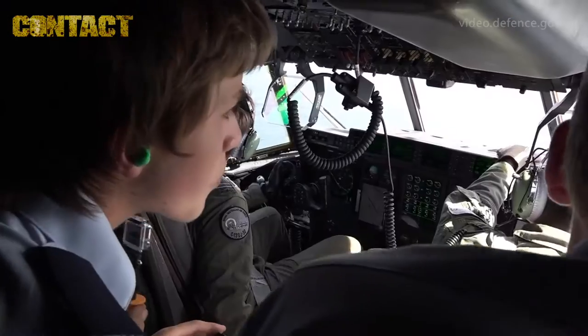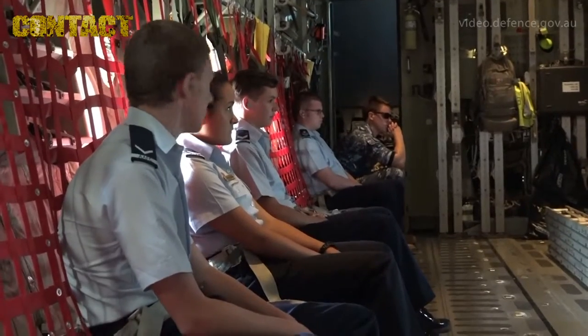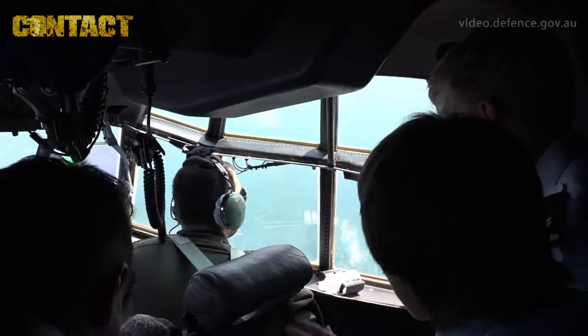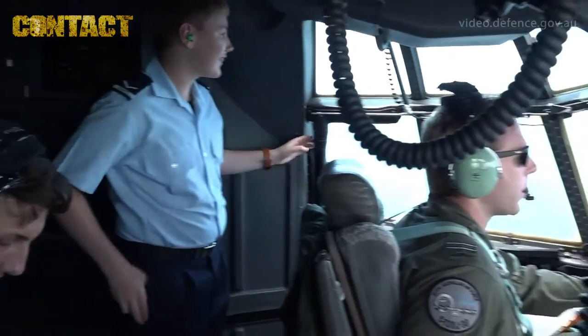From 37 Squadron we brought the C-130 Herc down to Hobart to give the Air Force cadets a look through. They cycled through the aircraft having a look at how we do business up the front and down the back. We gave them a good explanation of the usual day in the life of a Herc pilot and we took them for a flight down to the south coast of the island.